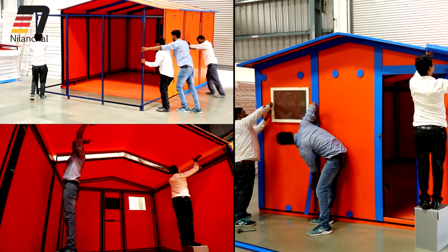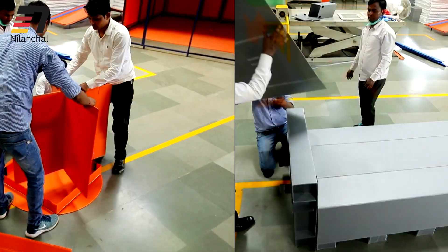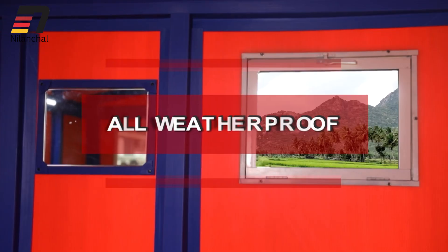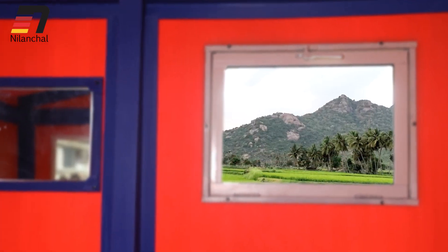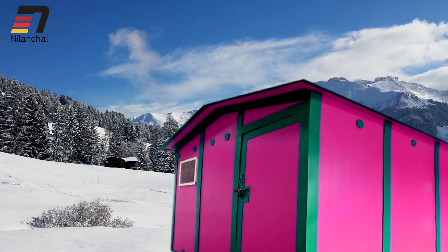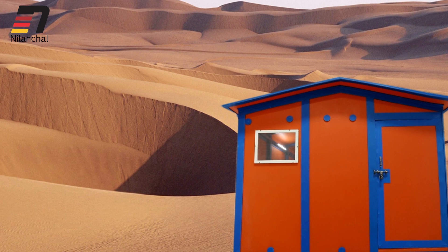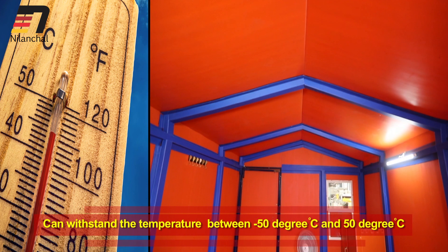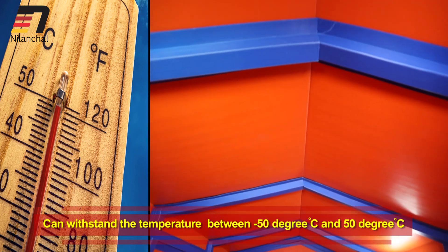The material used is light in weight, sturdy, fire retardant and insulated. All weather proof — no impact of rain, snow, or heat of direct sunlight. It can withstand temperatures from minus 50 to plus 50 degree Celsius.